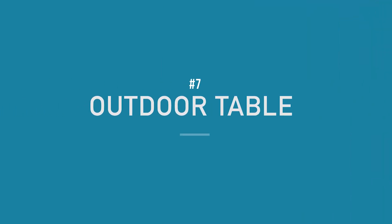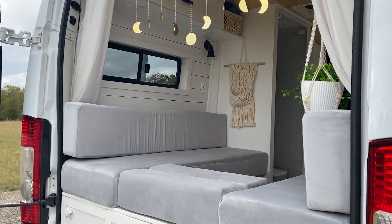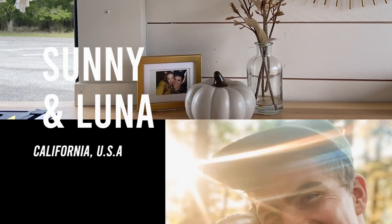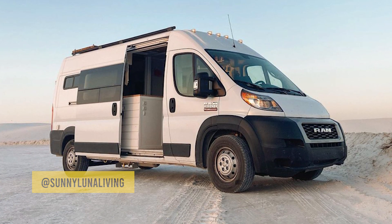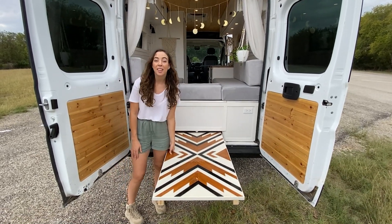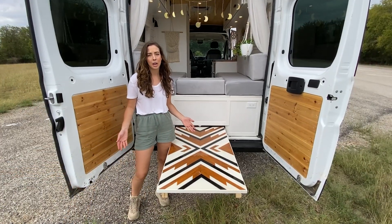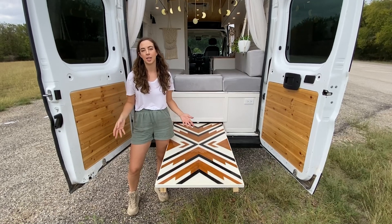Take a look at this slide-out rear table from Sunny and Luna. Hey, we're Sunny and Luna and we live on the road. We live in our custom Ram Promaster 2500 that we converted ourselves. Out here is one of the coolest features — it is our slide-out table. We love this thing and use it all the time. It's so nice to hang out out here, or if we don't want to break the bed down into table mode and want a nice big dinner, we just love sitting out here relaxing and enjoying dinner.